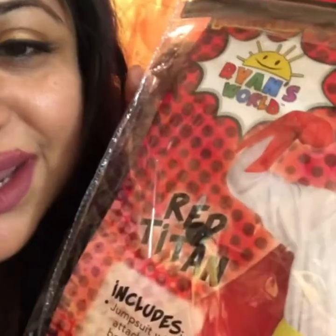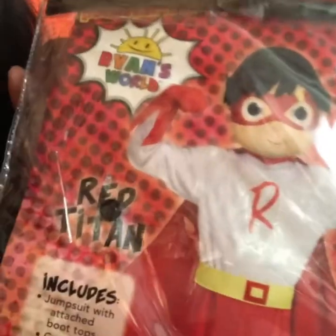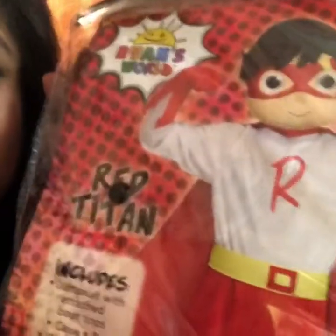Sebastian's favorite YouTuber is Ryan from Ryan's World and Ryan's Toy Reviews — he's a total YouTube kid, and I'm a YouTube parent of course. He convinced me to get him the Red Titan costume from Ryan's World. I was hesitant — I kept saying can't you just be Superman, can't you be Batman? I didn't want him to be a kid from YouTube. It's not technically Ryan himself, it's Red Titan from Ryan's World, which is pretty cute and I do like the outfit.